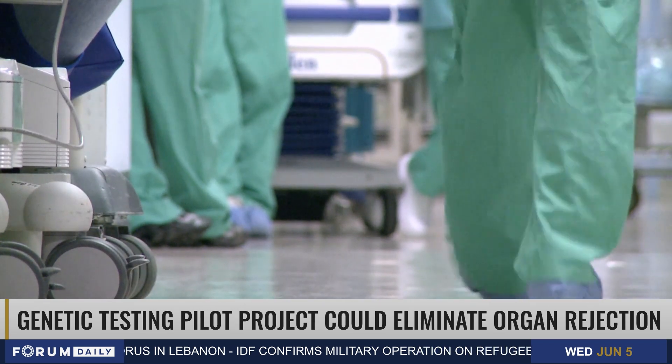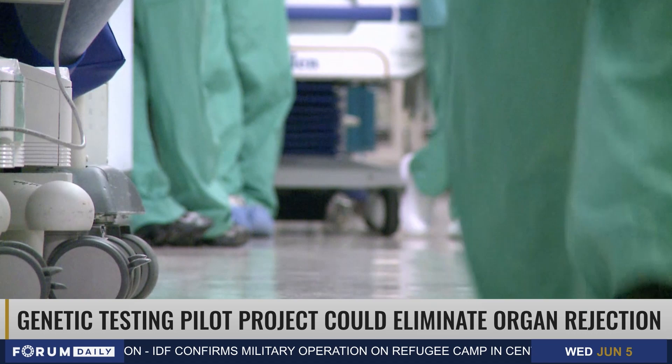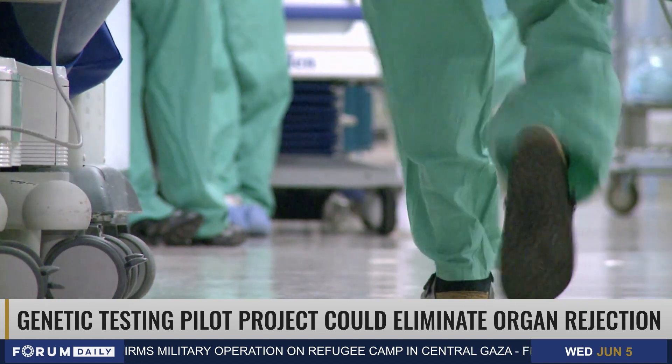Dr. Land says that one in three donated kidneys is lost over a decade, with rejections being the leading cause of half of the cases.